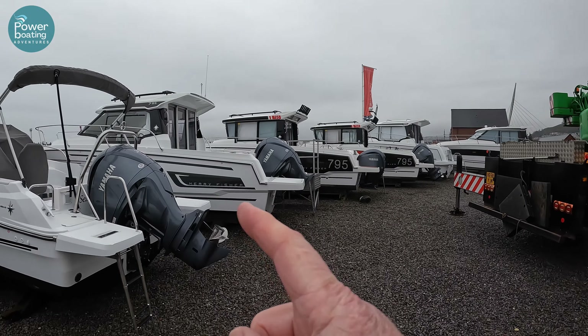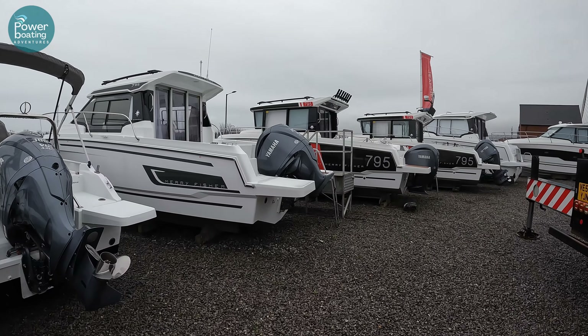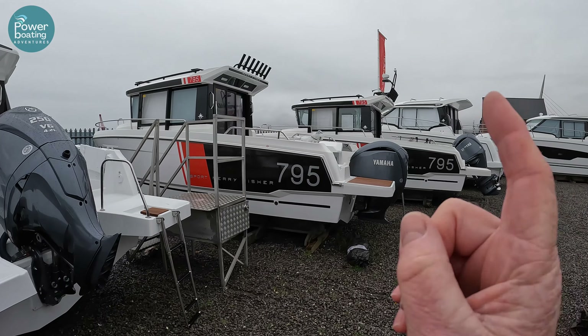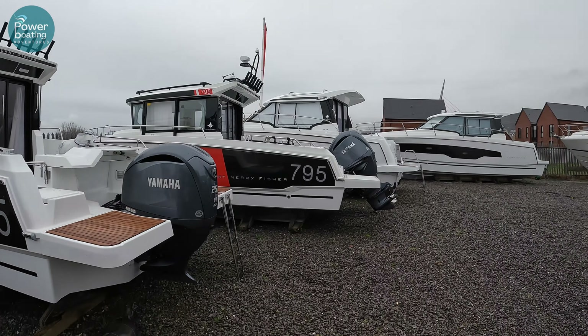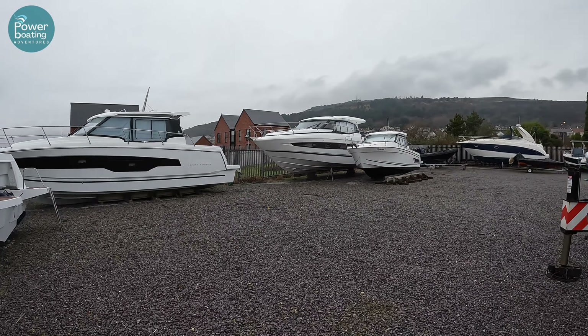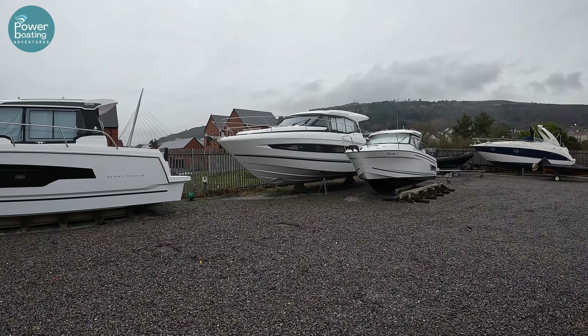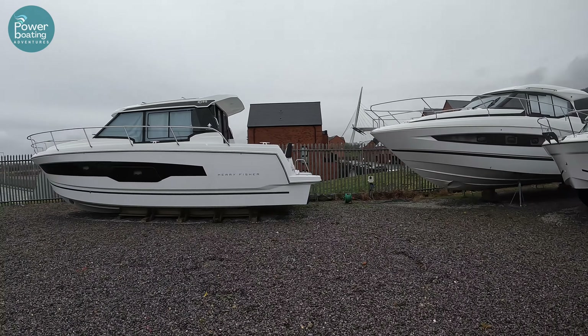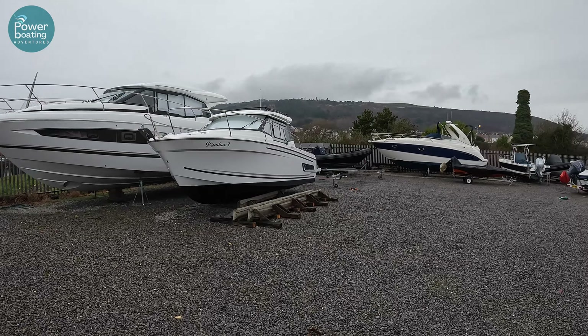There's a 795 Series 2, although that one's sold unfortunately, but we'll give you a look at that one as well. Hiding at the back here is the NC37 — we're going to give you a look round that, with that film coming up soon on the channel, so keep an eye on that. There's also another 895 there. We've got Merry Fishers everywhere, Camarats, NCs — 2023 has arrived.